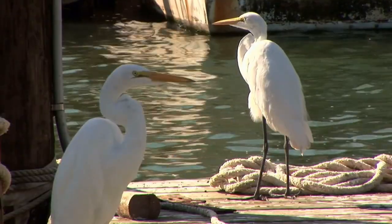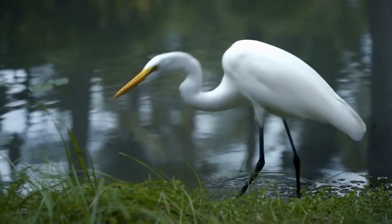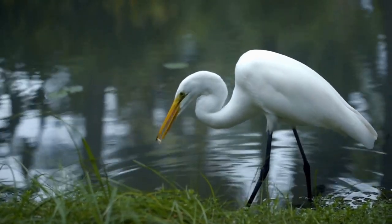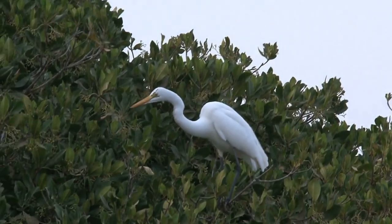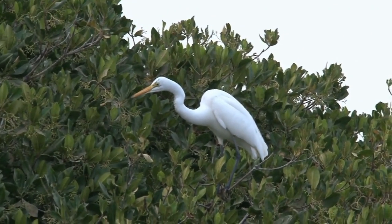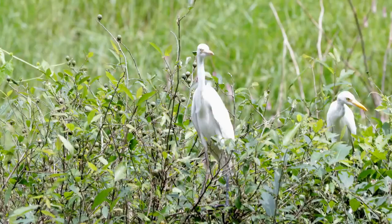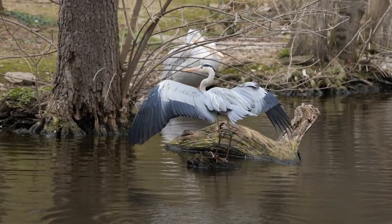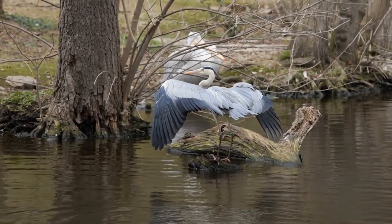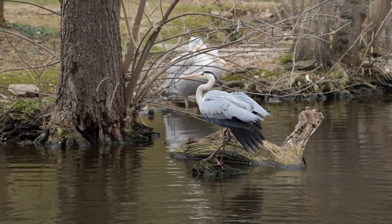One of the most well-known species of egret is the great egret. The great egret is a large bird that can grow up to three and a half feet tall and have a wingspan of up to four and a half feet. They have a long, slender neck, a sharp pointed bill, and long black legs. They have white plumage and a yellow bill and feet. Great egrets are found in wetlands, marshes, and near water bodies such as rivers, lakes, and coastal areas throughout the world.